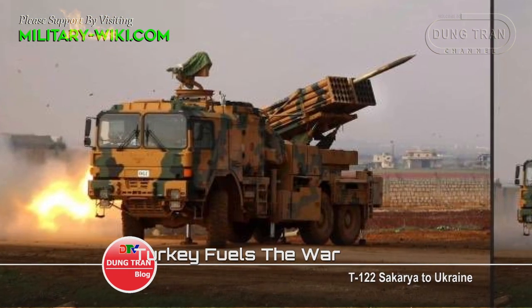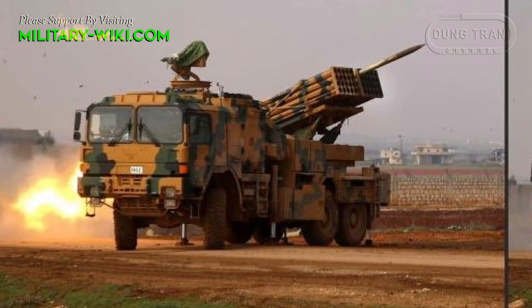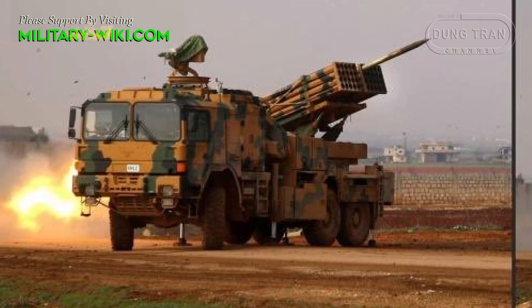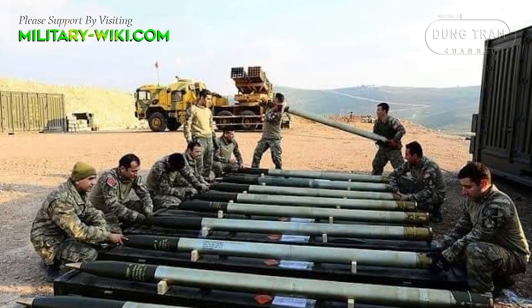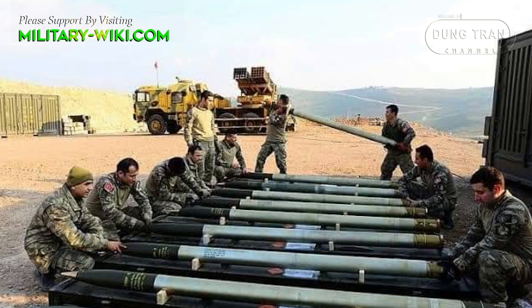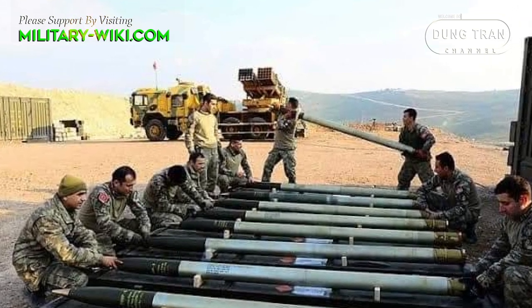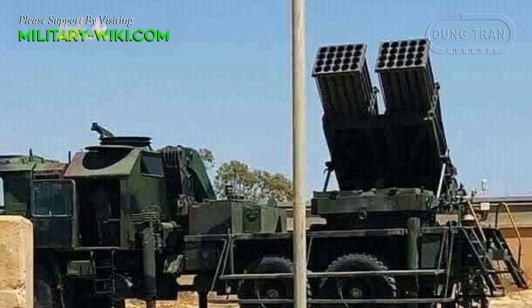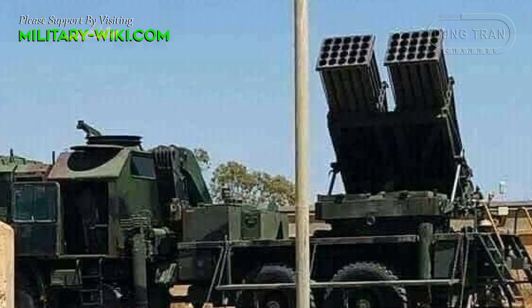The T-122 Sakarya is a multiple-launch rocket system developed by the Turkish Defense Company. Prototypes appeared in 1995. In 1996, the first systems were delivered to the army for testing. In 1997, the T-122 Sakarya began mass production.